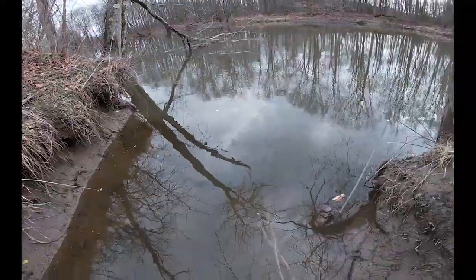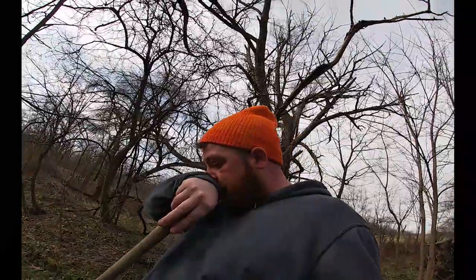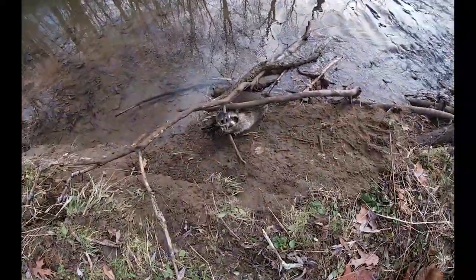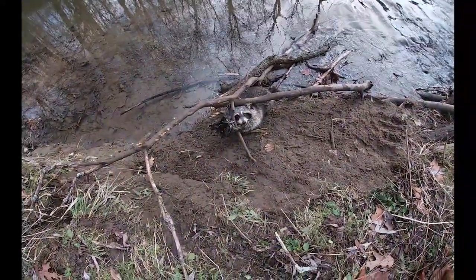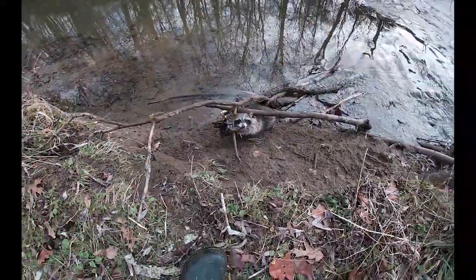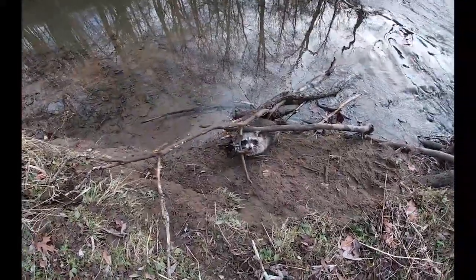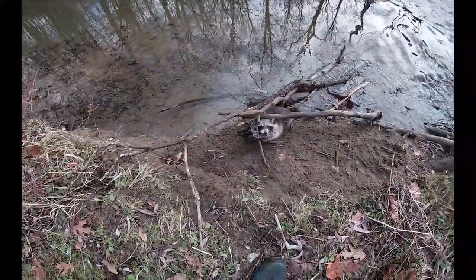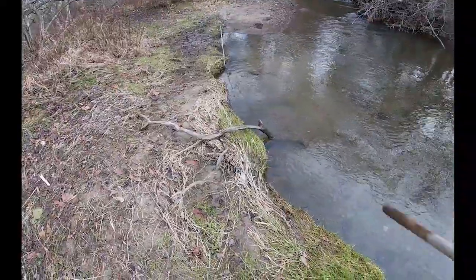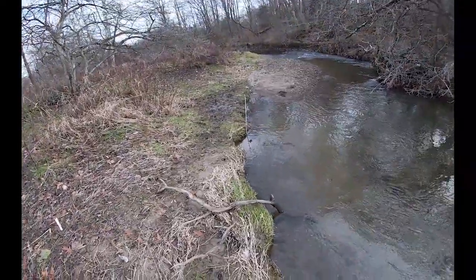Going to adjust these feed traps here and then head on down the line, check the rest, maybe set a few more. Back at this spot and we made a catch today — doesn't look half bad, not huge. Going to run off and check these other two traps right up the creek, come back and get him taken care of. Nothing in the bottom edge, nothing in the rat set.